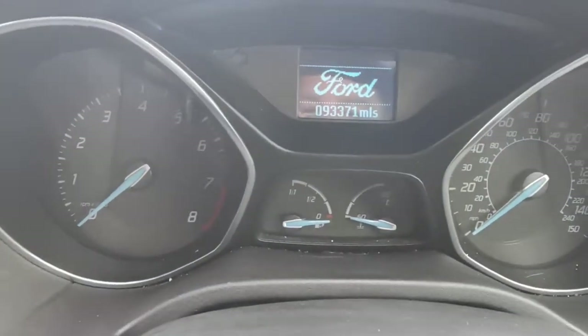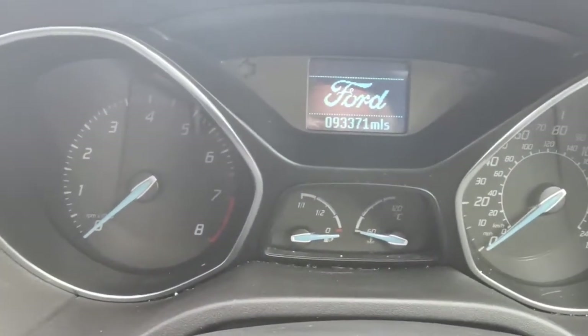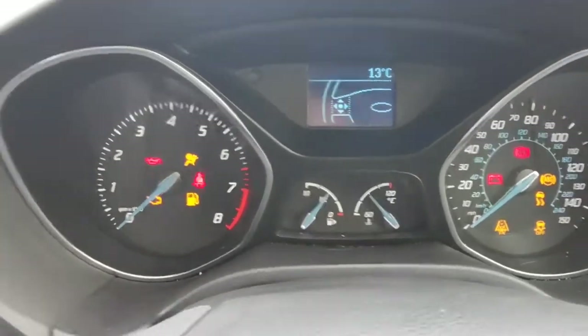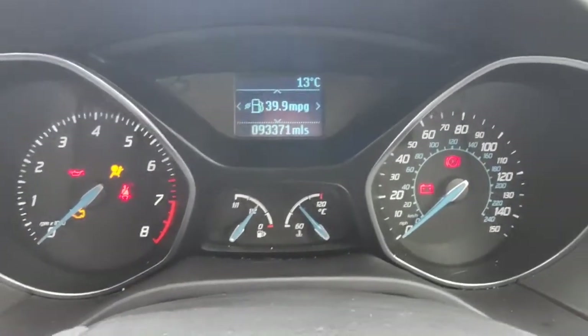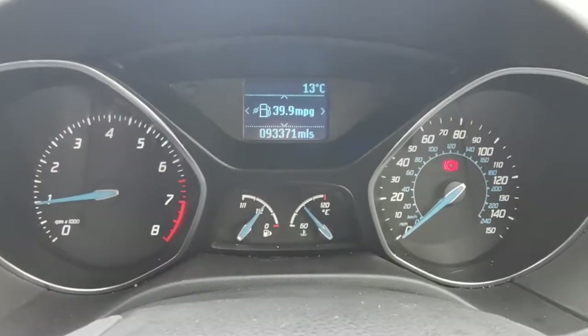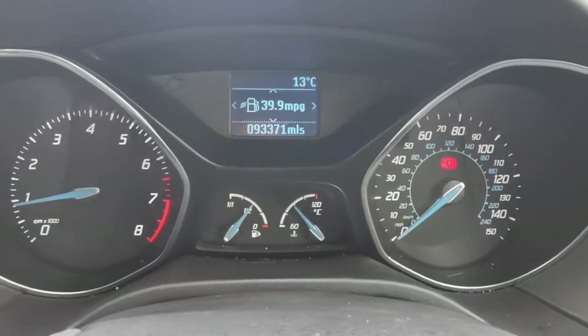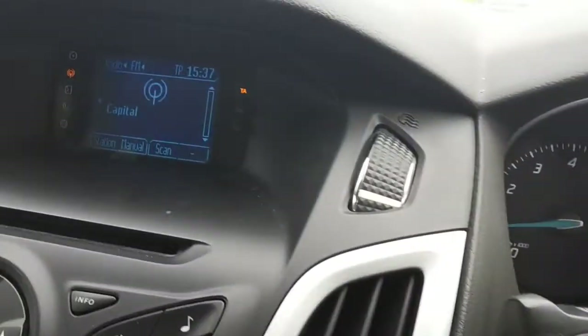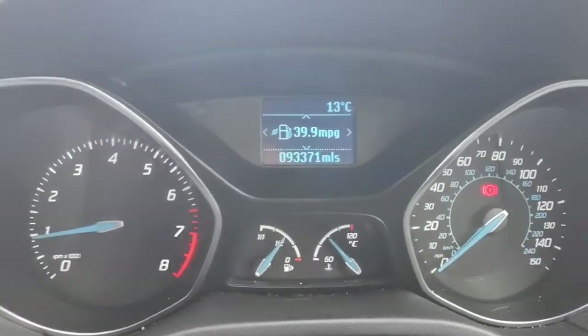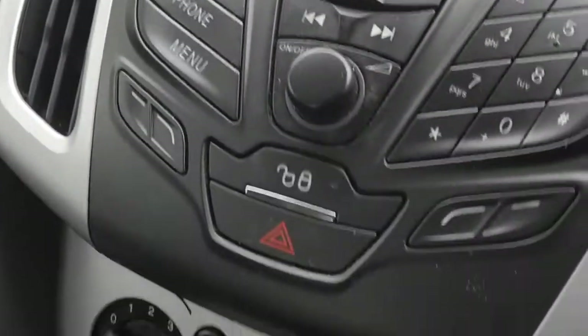Moving inside, the vehicle has covered 93,371 miles. I'll just start the vehicle — as you can see there are no warning dash lights on the vehicle. We did fit a new battery to it because the starting was getting a bit slow and when the battery was tested it was deemed to be worn out.